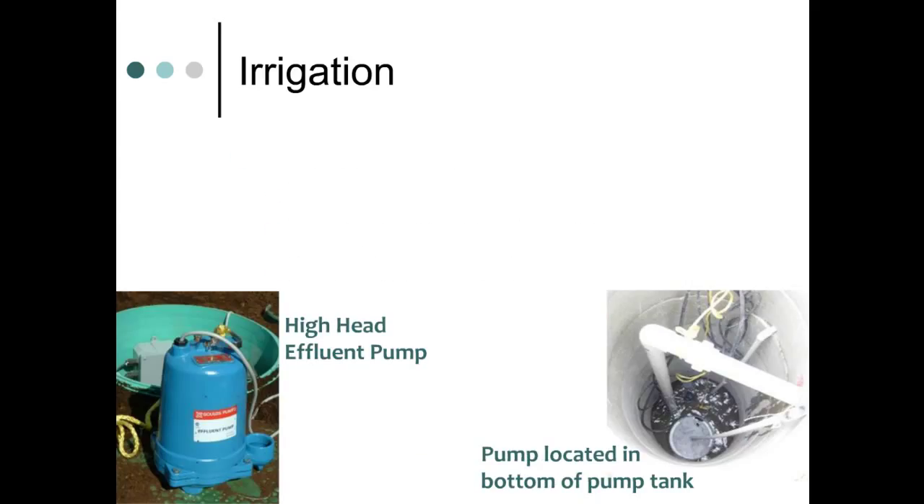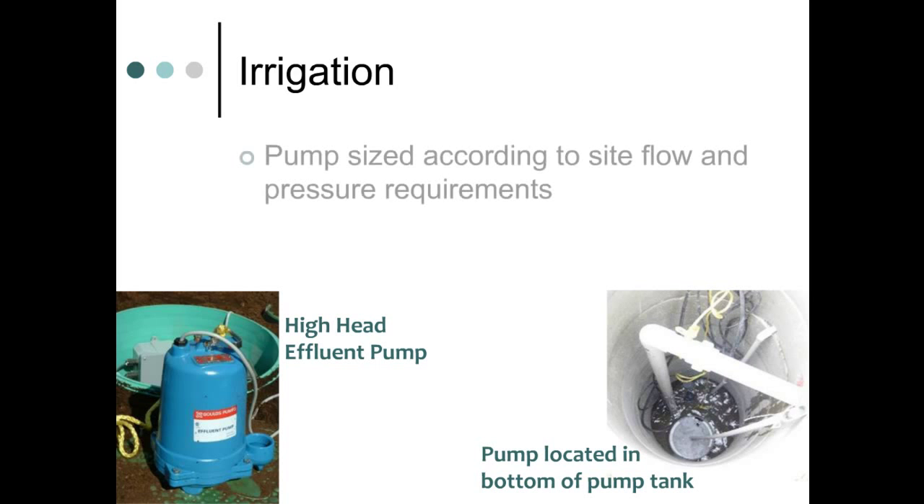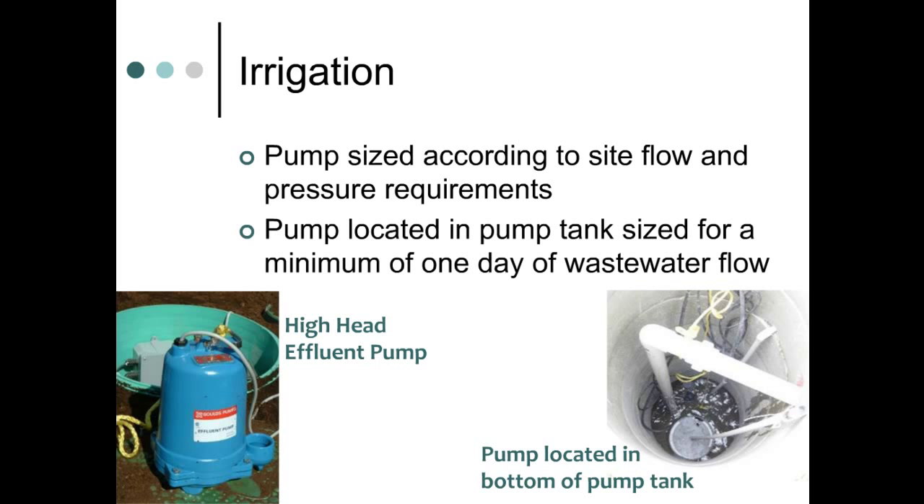The pump used for irrigation is sized based on flow and pressure requirements of the application site. It's placed in the bottom of a pump tank that's usually fed by gravity from a septic tank. The pump tank is designed to hold at least one day's worth of wastewater.